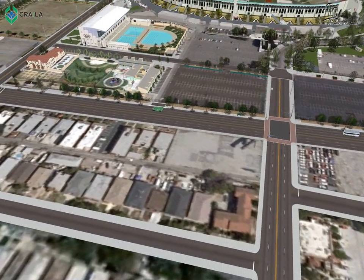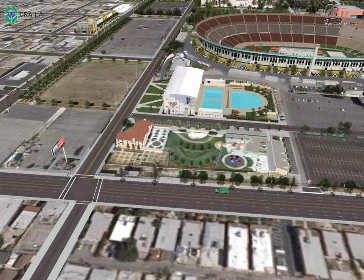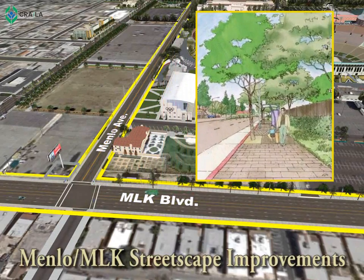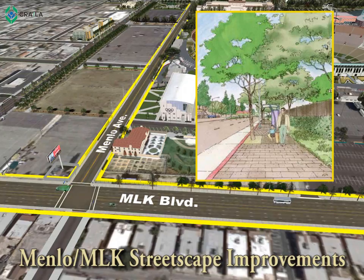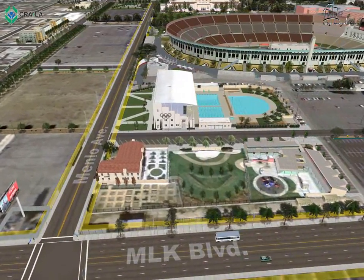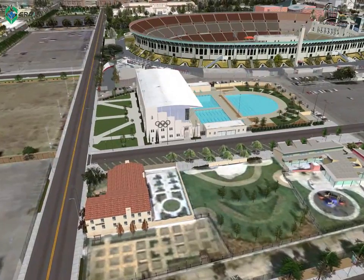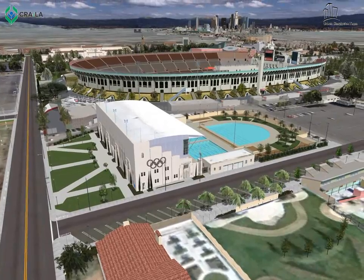Continuing back to Martin Luther King Boulevard is the Expo Center area. CRA, with state-awarded funds, is investing in improvements to pedestrian access to the Expo Light Rail Station by installing new sidewalks, landscaping, lighting, and a landscaped median on MLK Boulevard and along Bill Roberts Lane, formerly known as Menlo Avenue. It is estimated to generate about 17 construction jobs.